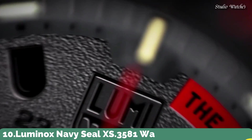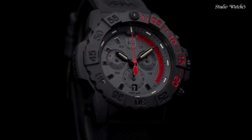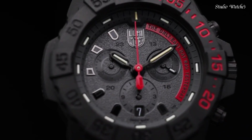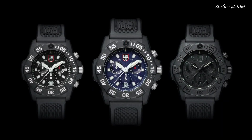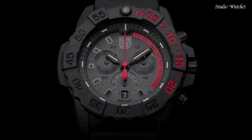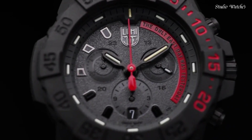Number 10: Luminox Navy Seal XS.3581 Watch. Luminox has partnered with the world's toughest maritime forces to continuously hone and refine a watch tough and useful enough to be considered first-line gear for the finest elite units. Specifications: Water Resistance 200m (660ft), extremely robust hardened mineral glass, unidirectional rotating bezel, chronograph, date, protected crown, stainless steel screw-on case back, case diameter 45mm, case thickness 15mm.